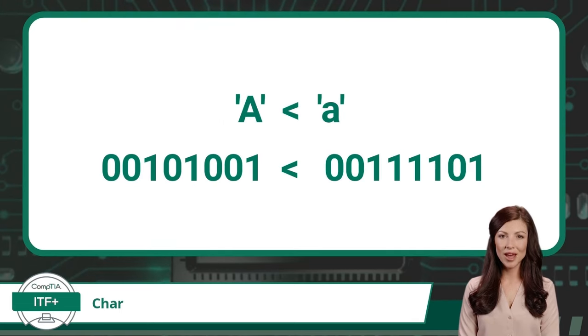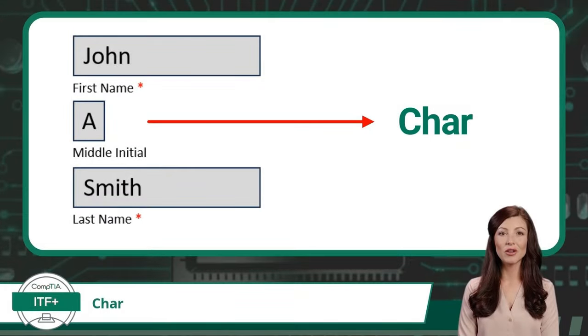Here we will compare capital A and lowercase a of the Latin alphabet. Once the letters are converted to their binary values, you can see that the binary value for capital A is less than the binary value for lowercase a. For this example, we used the ASCII encoding standard. A use case for the char data type would be to store a middle initial of a name within a database or as a variable in a computer program. Note that this information is based on the knowledge needed for the CompTIA ITF Plus certification exam, and there are alternative definitions for char, especially when applied to certain databases.